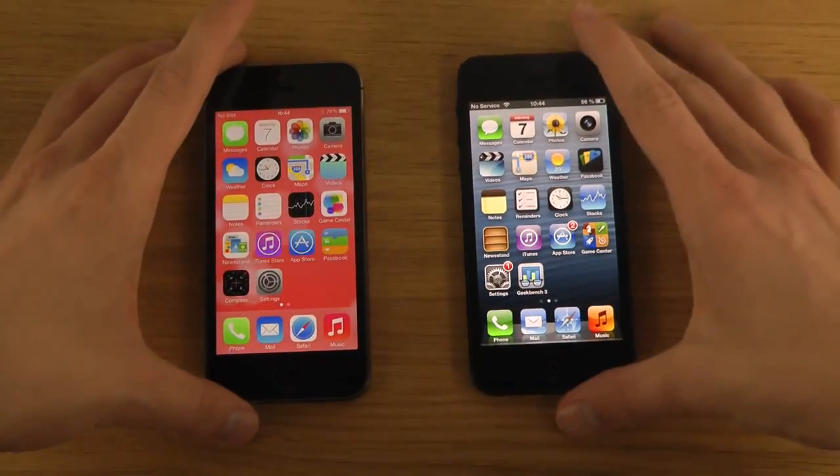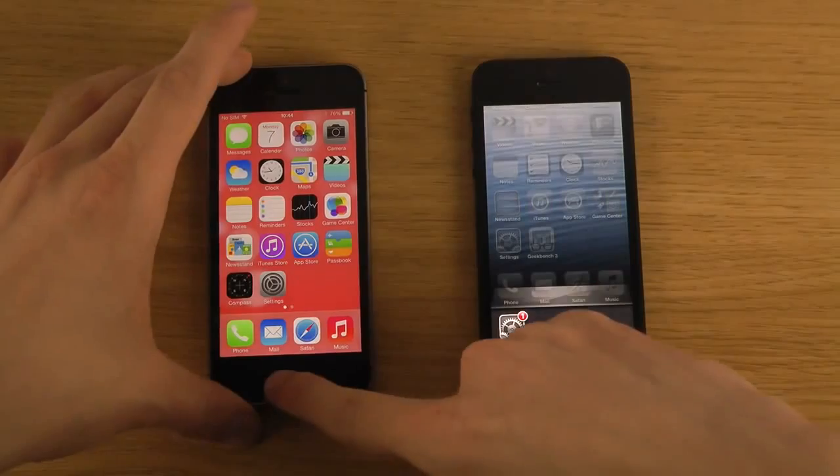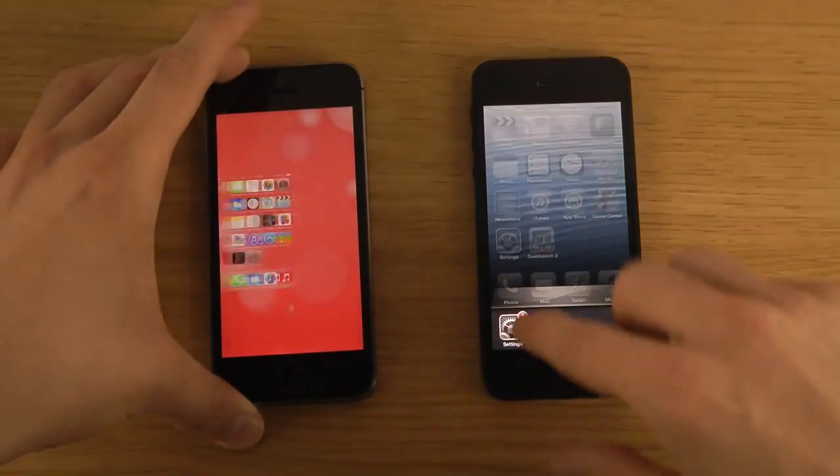Let's also make sure every app is closed. I'm not sure if they boot up with apps in the background, but hey, who knows.